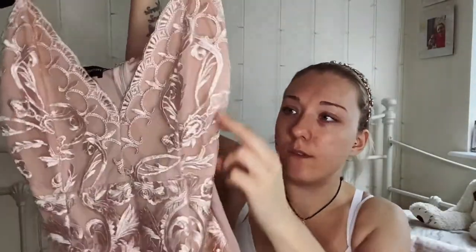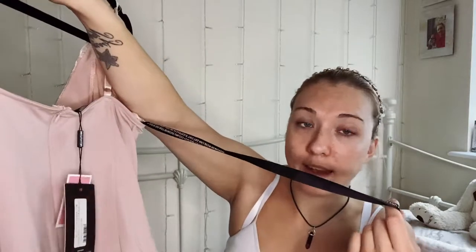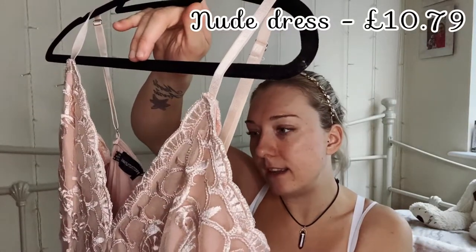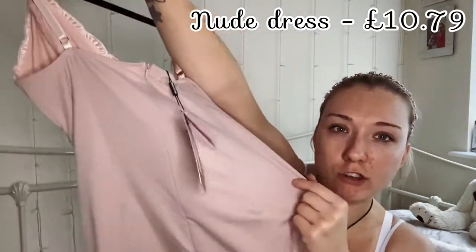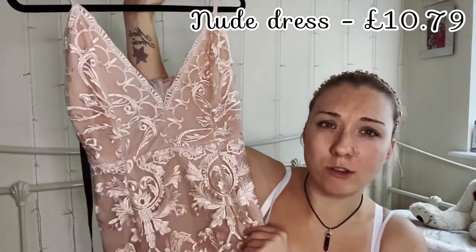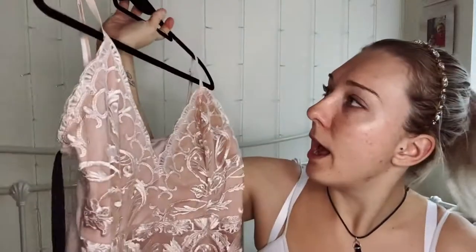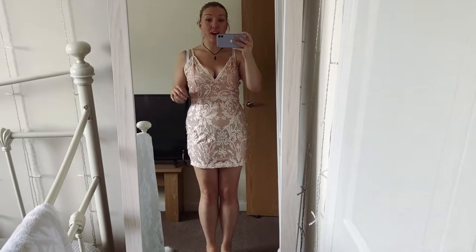I like the fact that it's a little bit shorter at the front than the back. I'd probably still try to wear cycling shorts underneath because I wear cycling shorts with all my dresses, but with tights and a cardigan it would look really nice. It's just a shame that the tie waist does absolutely nothing — it's just for show. But I like that the arms are a little bit covered and I like the V-neck as well. So yeah, I am really happy with this dress.